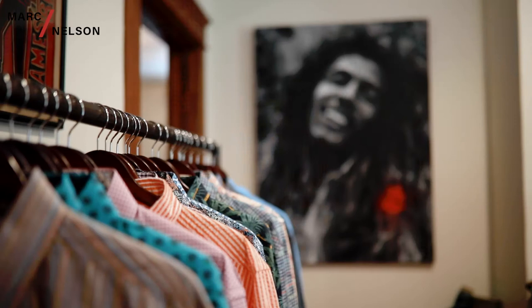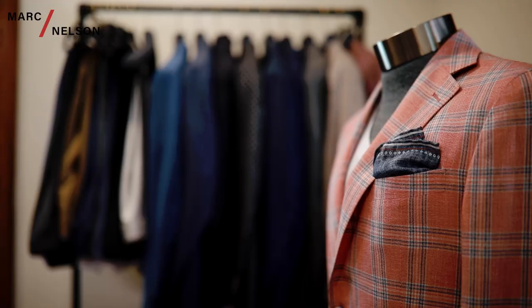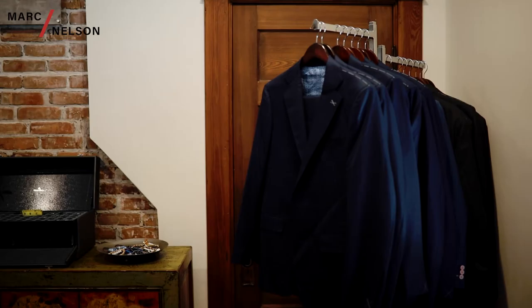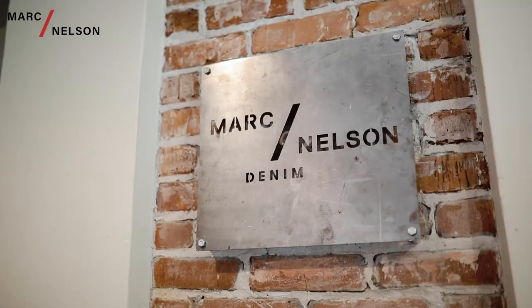Our last room is the Bob Martin room, where we focus on custom clothing, blazers, suiting, and shirting, and we have an amazing chandelier over our consulting table. So please come down and see us, and let us help you be the best you.